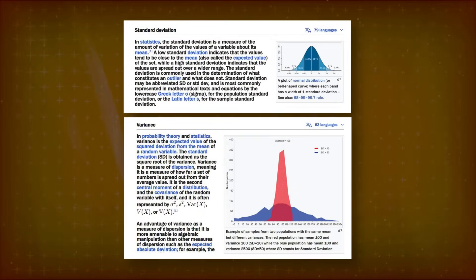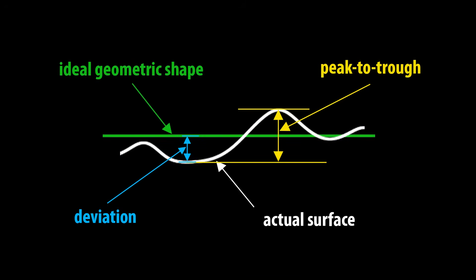A quick technical note: in statistics, words like variance or standard deviation have very specific meanings. Here we use more generic terms. Let's say the green line is the ideal geometric shape, and the white line the actual surface. By deviation, in blue, we mean how much the surface diverges from the ideal in one direction, plus or minus. By peak to trough, in yellow, we mean the gap between maximum deviations in two opposite directions.